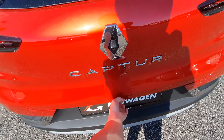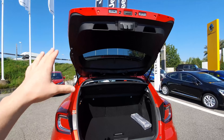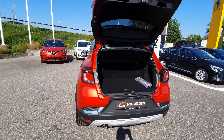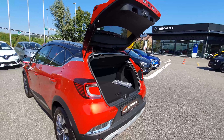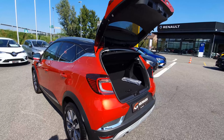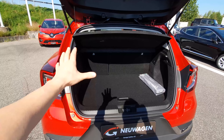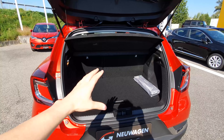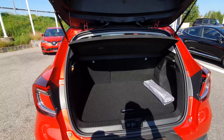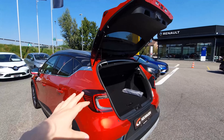The trunk button is down here, and the car has a manual liftgate — not automatic. The entrance is quite big so you can carry plenty of stuff. It's not the biggest trunk I've seen, but it's still pretty big — you could fit a washing machine or a fridge. Quite okay for the size of the car.